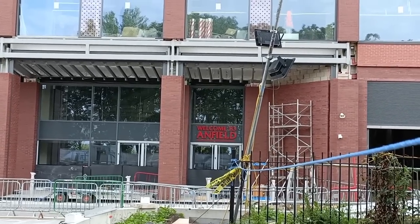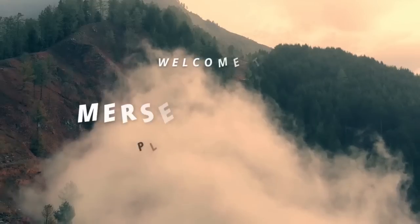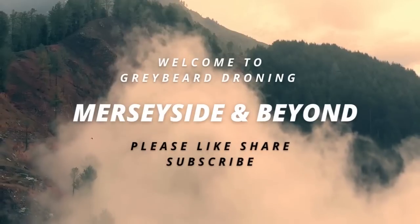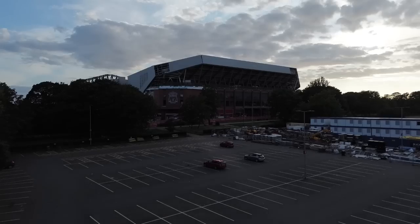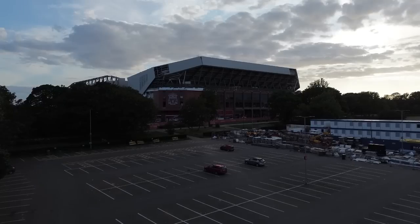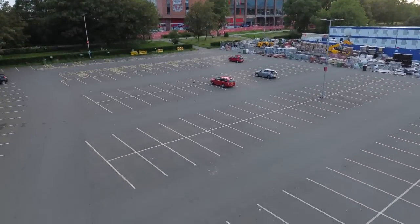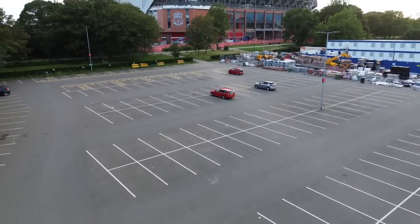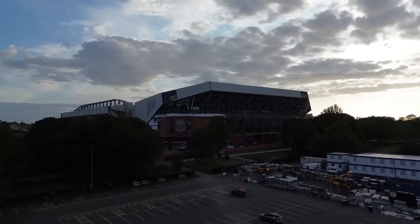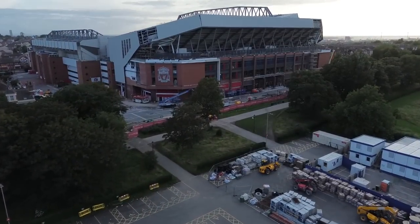Let's get that drone up! Welcome back to the channel everyone. A bit windy but we're going to have a go. It's Saturday evening and as you can see the car park is pretty empty. I've been walking around for a good hour now and I haven't seen a single worker, so if the site is empty I will drop the drone down lower and have a closer look.